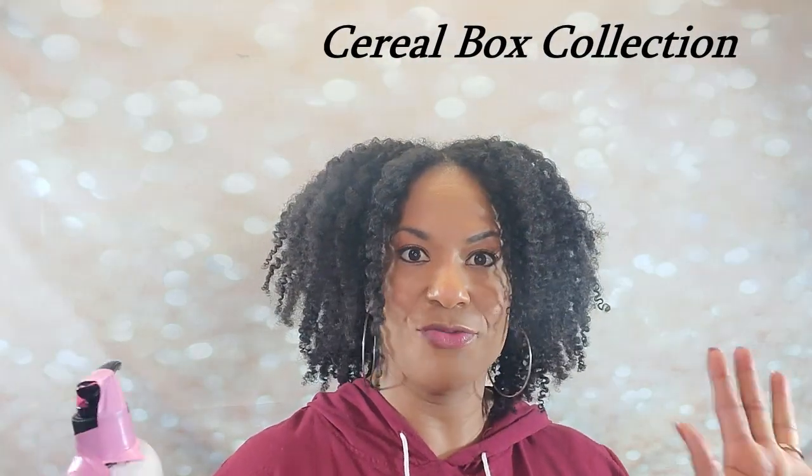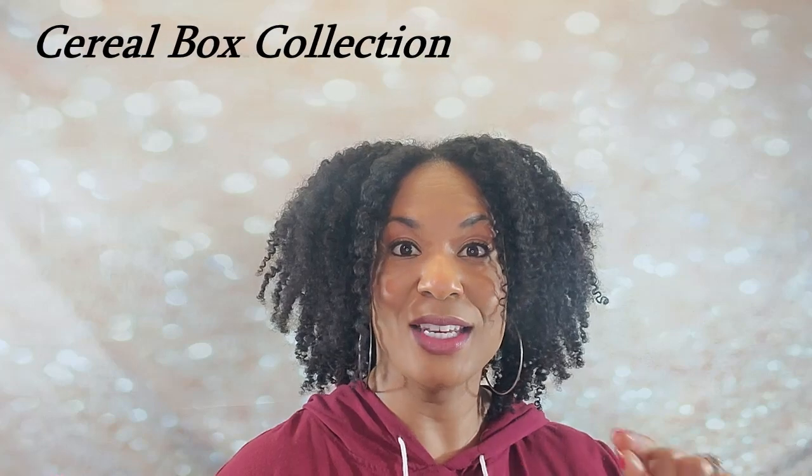I want to show you what is in her new cereal box. You've got to see this. Five products in her new line that she is launching, and I'm so glad to show them to you.